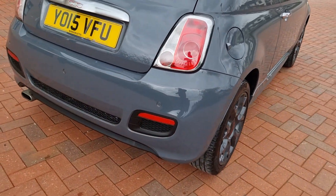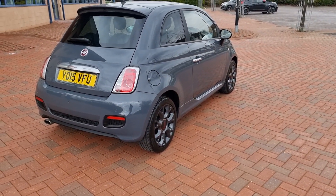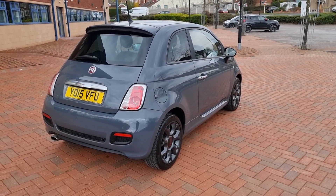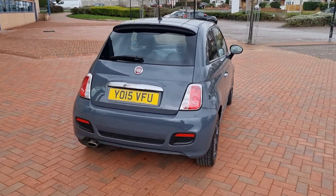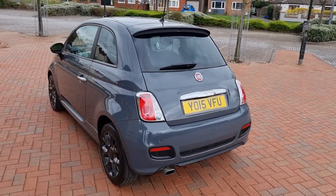Rear parking sensors it has. 52,000 miles. Seven services in the service portfolio, last service at 46,800 — that's good to see.